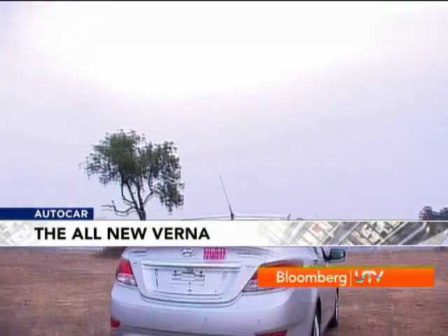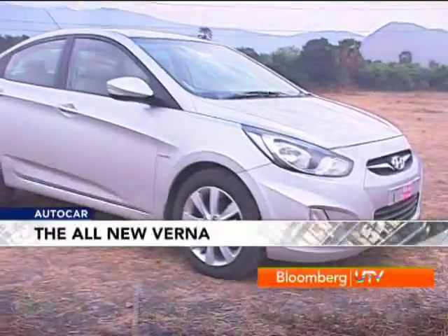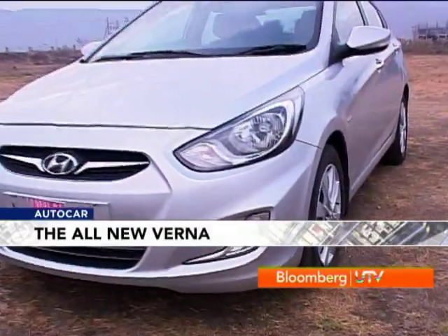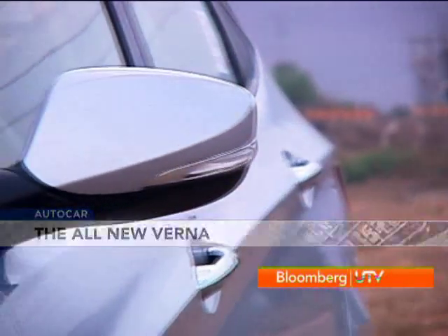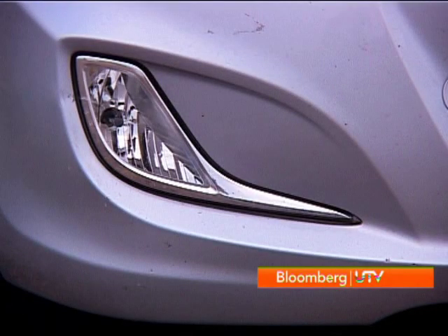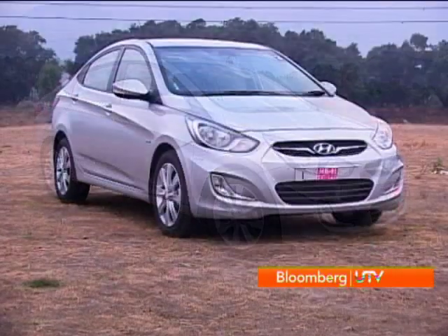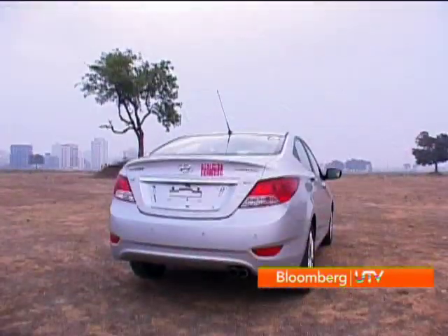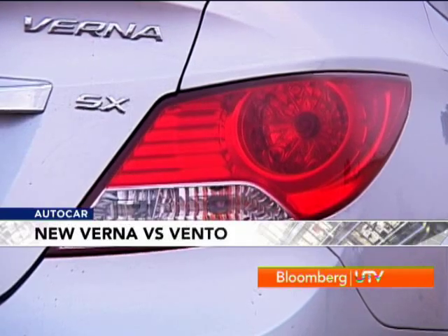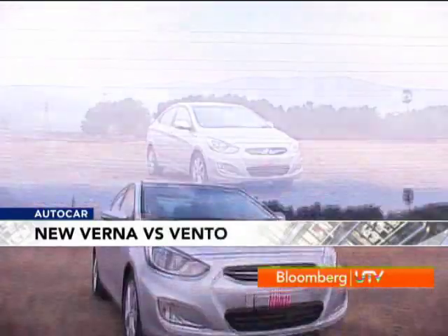Hyundai's forte is in styling, and every once in a while they turn up with an ace like the all-new Verna. Its low stance, beautiful surfacing and smart detailing make it really eye-catching. There's a strong V-shaped crease on the bonnet, the new hexagonal grille is a family trait and extends down into the bumper, and the L-shaped fog lights add a sporty touch. From the side the Verna looks athletic, with a coupe-like roofline and a waistline streaking upwards toward the rear. The chunky boot and outward-fanning tail lights complete an energetic design.